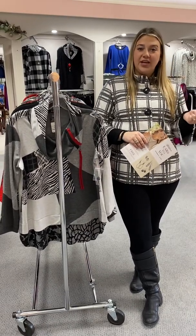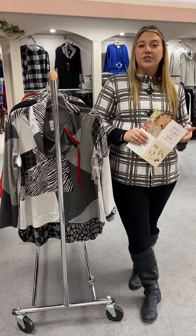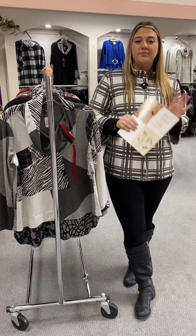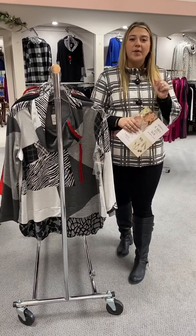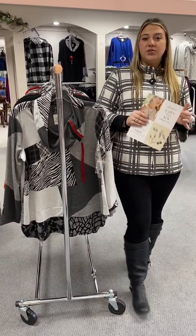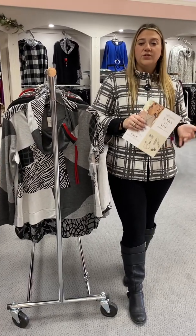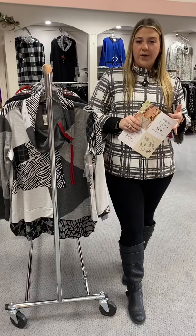Today we started Draw Your Pumpkin at checkout. So if you shop with us on Tuesday or Wednesday this week, you will shop the store, select your items, and then when you're ready to check out you can draw a pumpkin. You'll either get 10%, 20%, or 30% off your purchase. The only thing it excludes is Brighton and our formal wear.